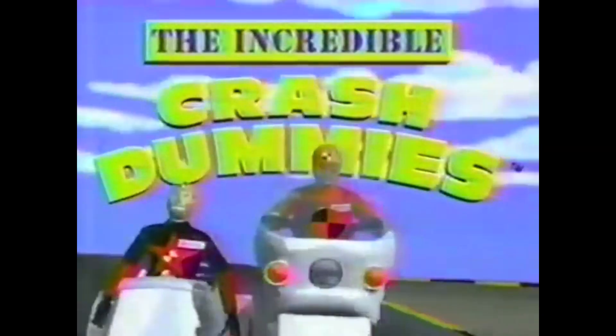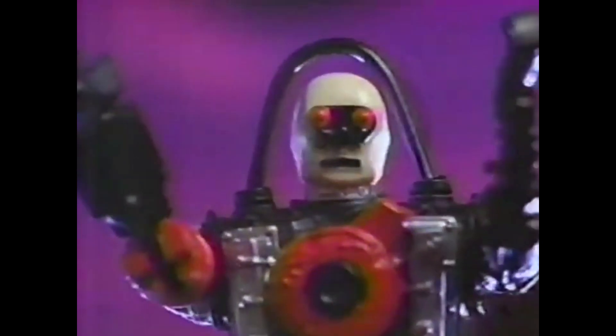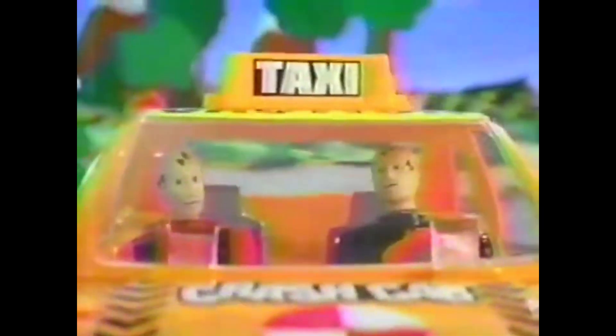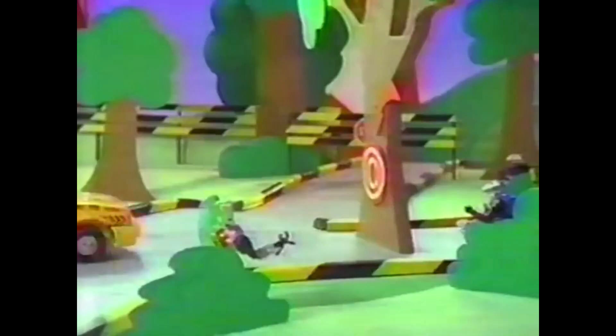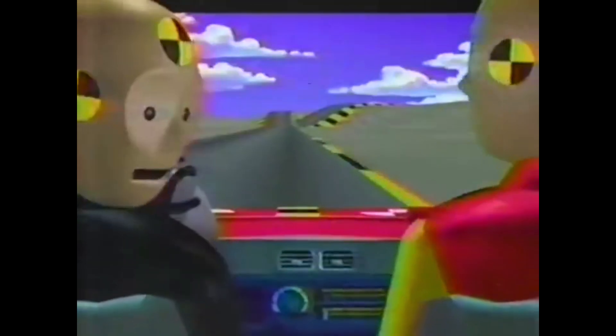It's the Incredible Crash Dummies! Did you see that car? How could I miss it? Stop the testing! Introducing Junk Man, a crash dummy gone bad. With his Junk Bot gang, he's out to stop crash testing and make the world an unsafe place. You gotta catch us first! After they crash, grab them! Whoa! Uh-oh! Timber! New Junk Bots, Incredible Crash Dummies — cars sold separately. Don't you be a dummy — buckle your safety belt!